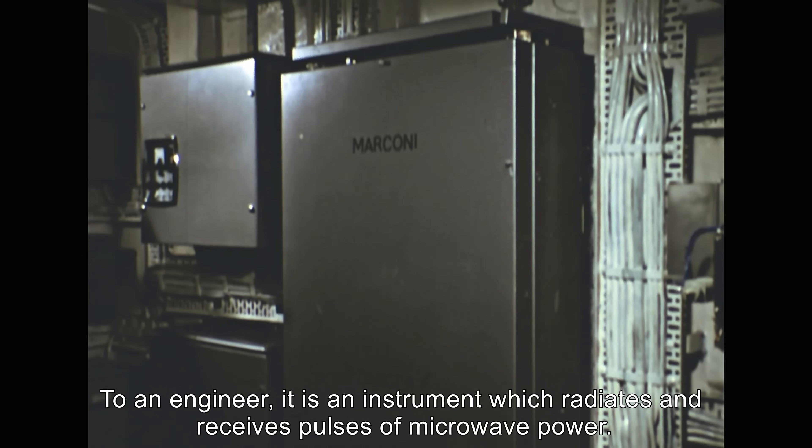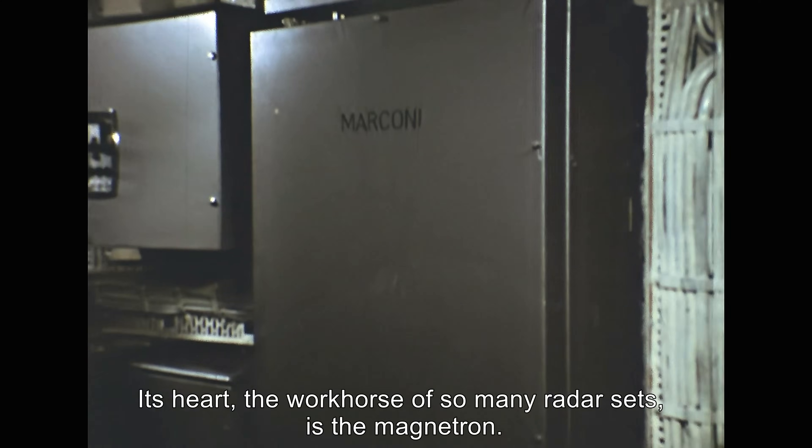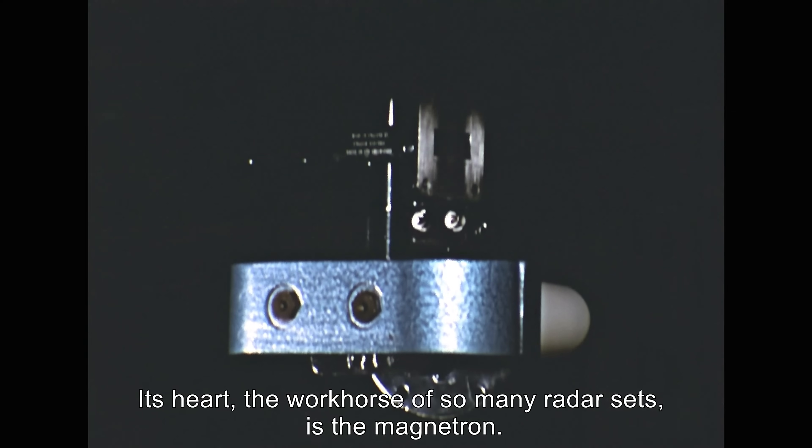To an engineer, it is an instrument which radiates and receives pulses of microwave power. Its heart — the workhorse of so many radar sets — is the magnetron.